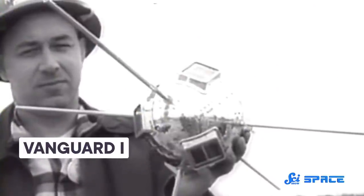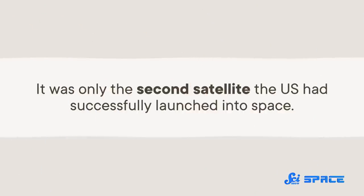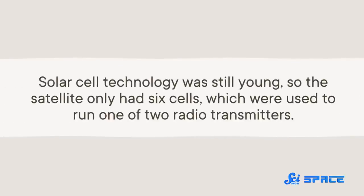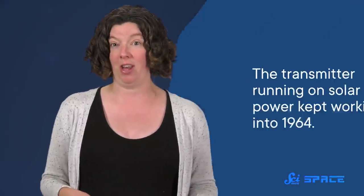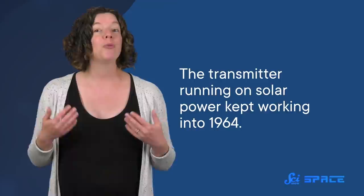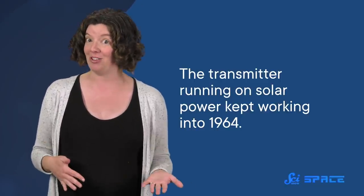The first spacecraft to feature solar cells was Vanguard 1, which the US launched in March of 1958 — months before NASA even formally began operations. It was only the second satellite the US had successfully launched. Solar cell technology was still young, so the satellite only had six cells, used to run one of two radio transmitters. The other transmitter was powered by a traditional battery and died a few months into the mission, but the one running on solar power kept working into 1964.